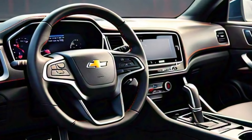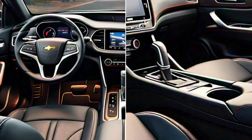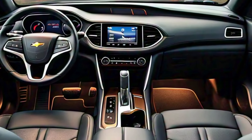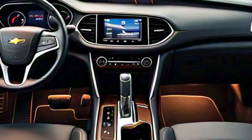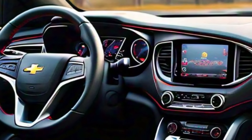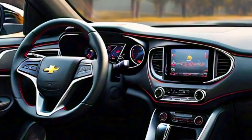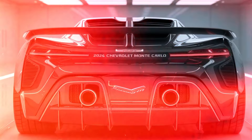Step inside, and you're greeted by a cabin that's as refined as it is driver-focused. Premium leather upholstery, customizable ambient lighting, and a 12.3-inch curved touchscreen put the Monte Carlo at the forefront of modern tech. The infotainment system features wireless Apple CarPlay, Android Auto, and navigation.